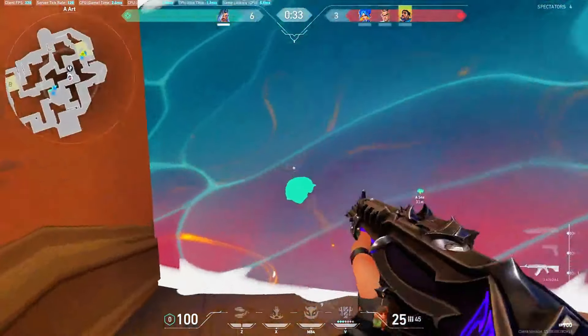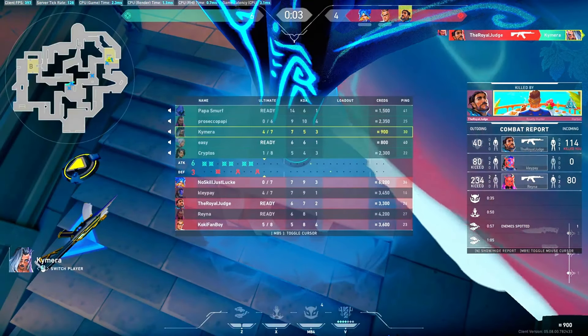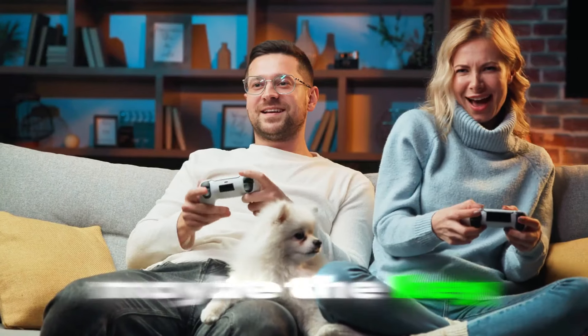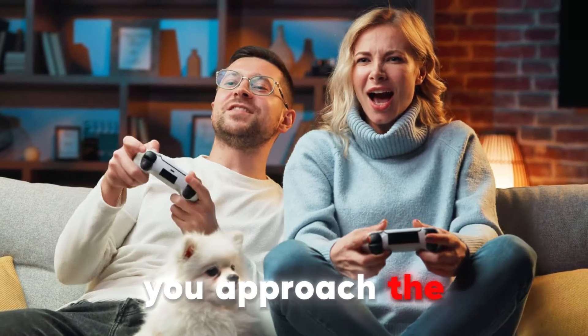So what can we learn from these couch commanders? Maybe it's time to stop obsessing over having the perfect setup and start focusing on having the perfect mindset. Maybe the key to gaming happiness isn't in how much you spend on your rig, but in how you approach the game itself.